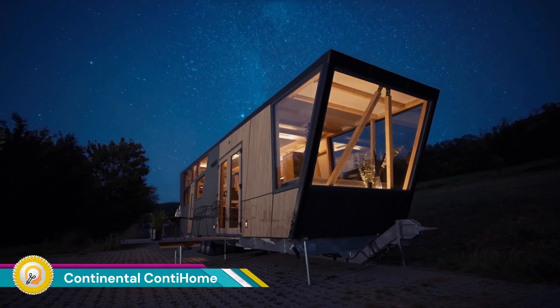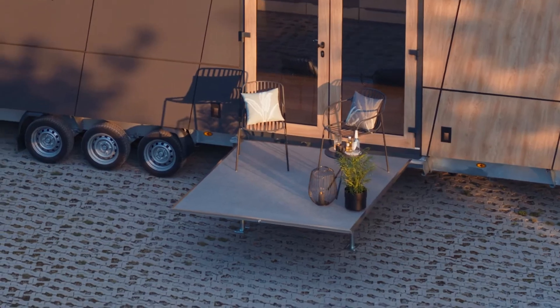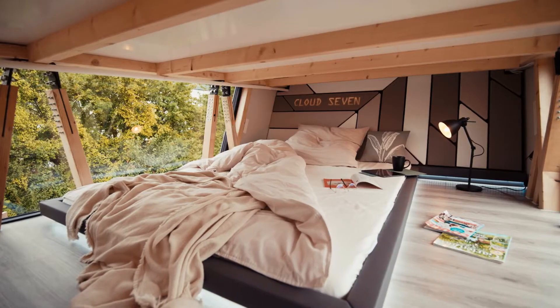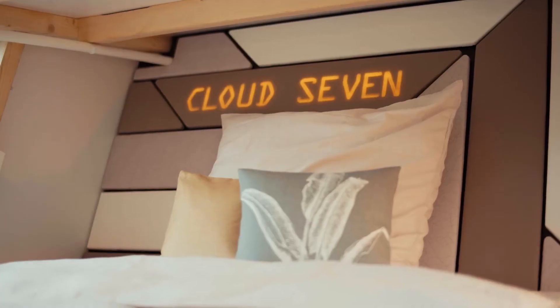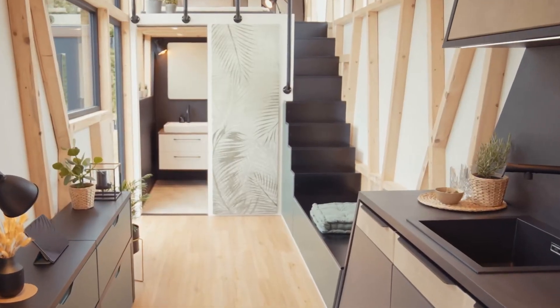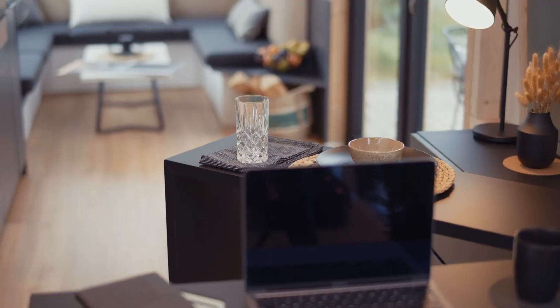The Continental Conti Home is an innovative concept in the world of luxury motorhomes, combining advanced technology and high-end design to create a mobile living space that stands out for its comfort, safety, and sustainability. Developed by Continental, a leader in automotive technology and tire manufacturing, the Conti Home showcases the company's forward-thinking approach to mobile living.